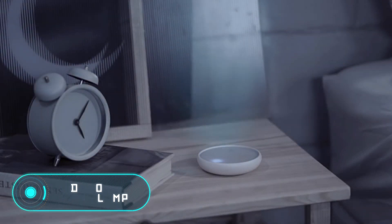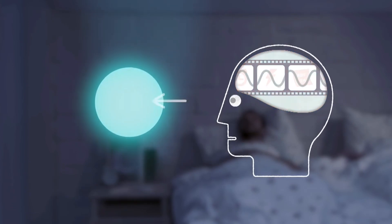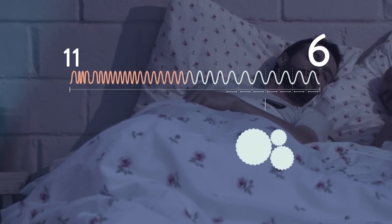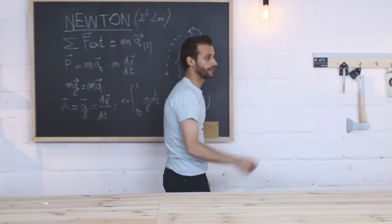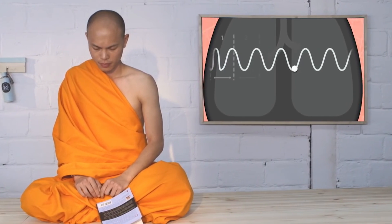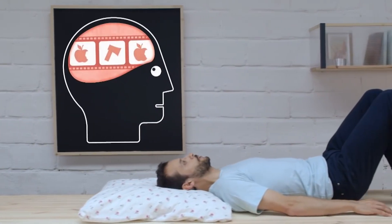Dodow Sleep Lamp. This is an electronic metronome created specifically for people experiencing sleeping problems. According to the developers, in order to fall asleep quickly, you just have to slow your breathing from 11 to 6 times per minute. To facilitate this process and save you from obsessive thoughts, the creators of Dodow suggest using a small lamp that projects a soft blue light on the ceiling. It's enough to concentrate your attention on it and try to breathe at the same rhythm to fall asleep naturally, without using any medication.